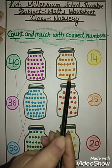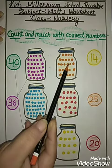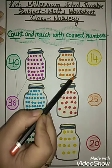16, 17, 18, 19, 20, 21, 22, 23, 24, 25. How many marbles are here? So you will match with 25.